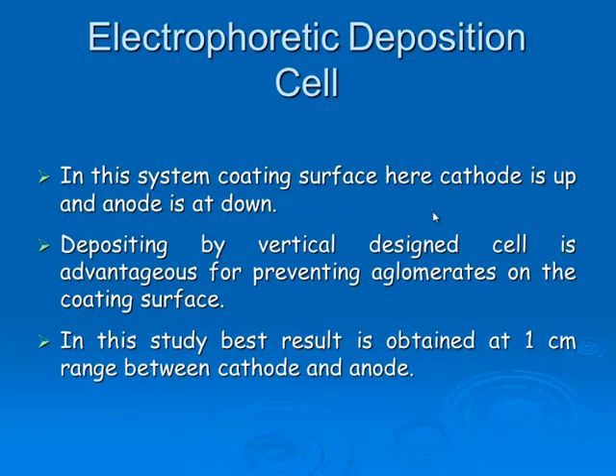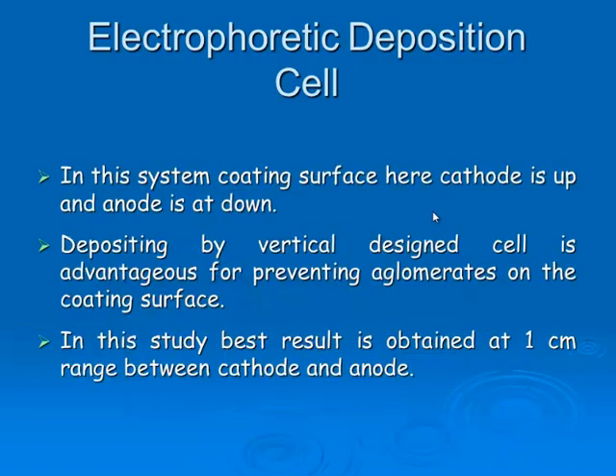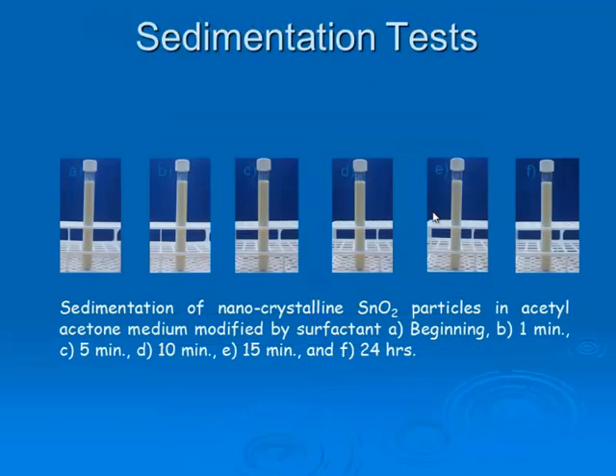When we come to the electrophoretic deposition process flow chart: first, as we said, we made stabilization, then electrophoretic deposition. As outlined and seen before, I will pass over this slide.